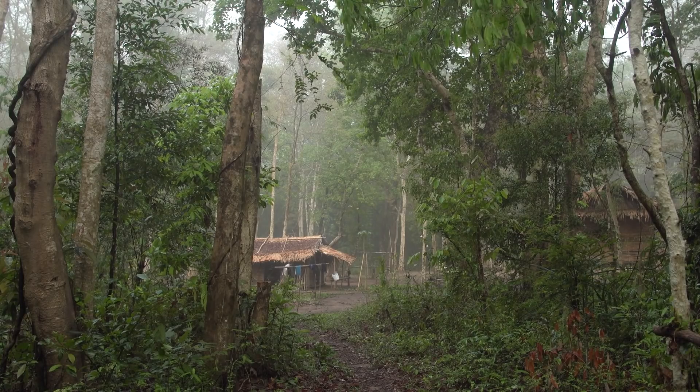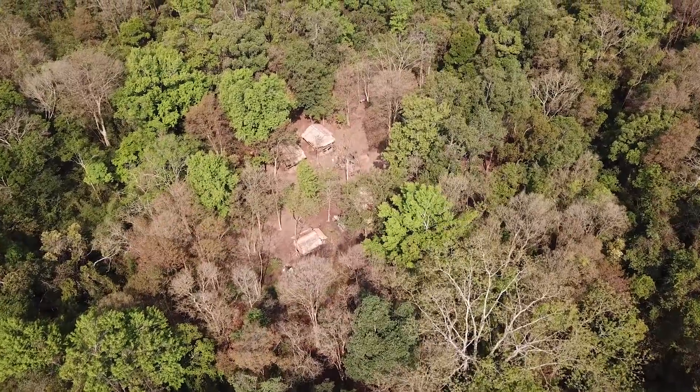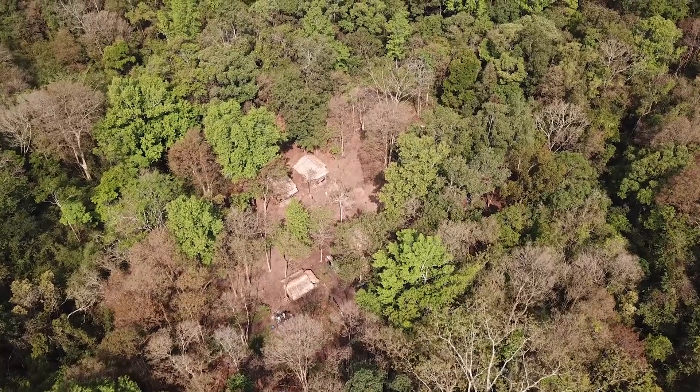Hunting is the biggest pressure and biggest threat. We discover new species, but they might soon be extinct in the very near future. This is why we want to focus on wildlife conservation activities in this region.